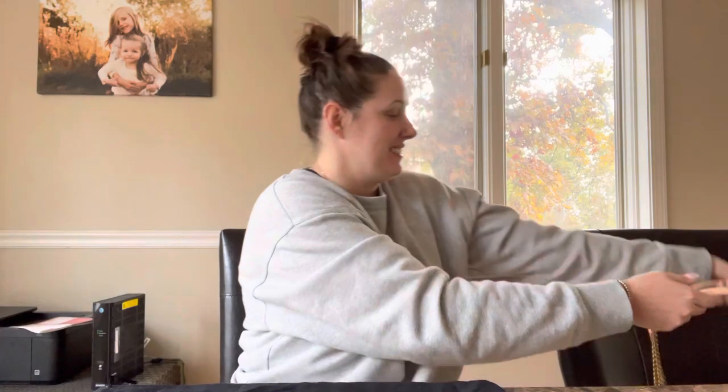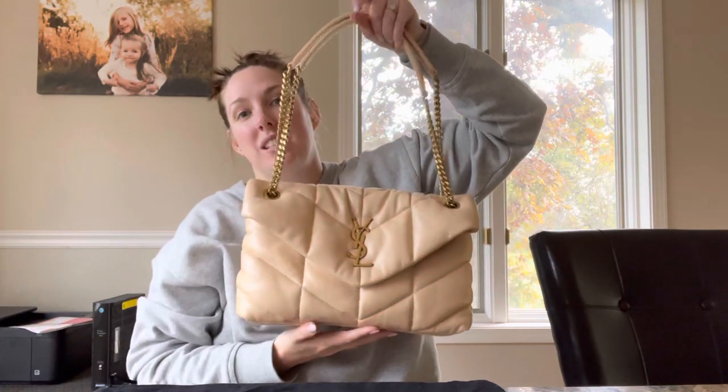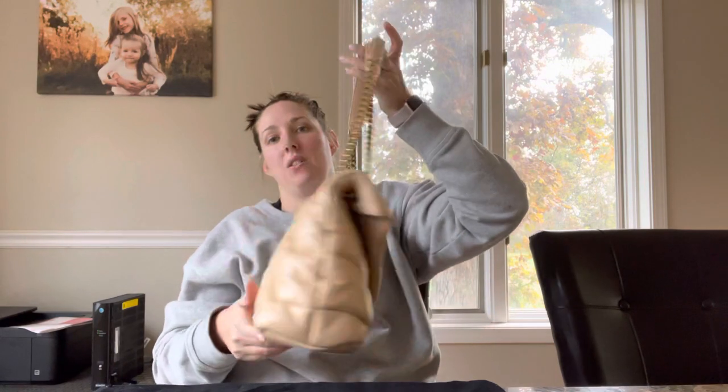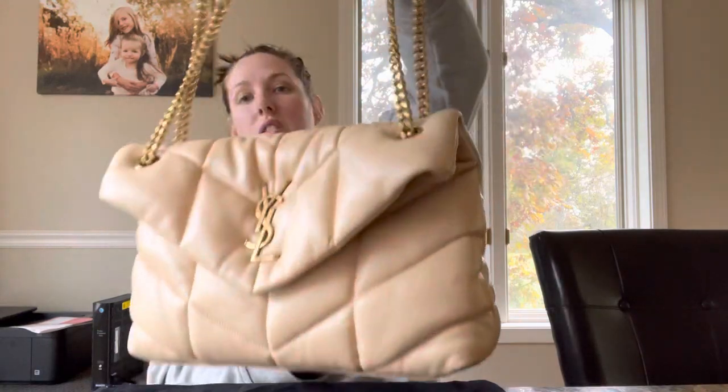Hi guys, today I have a reveal video on a bag that I just received like 30 minutes ago. I'm super excited about the YSL Lulu puffer bag. I've had this bag before in the small size and in red, and now I have it in the medium size with vintage aged gold hardware.